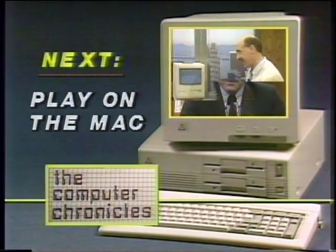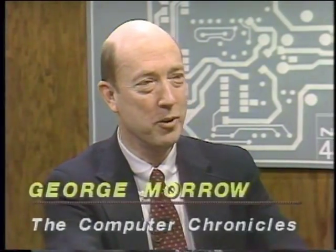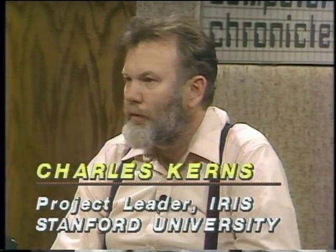In just a minute we're going to look at a software program that lets you direct a play on your computer screen. Joining us now are Larry Freelander, professor of English at Stanford University, and Charles Kearns, project leader in the IRIS program at Stanford. IRIS is part of academic computing at Stanford, developing instructional courseware by working with faculty members and supplying equipment and programming expertise to those who aren't entirely computer literate.